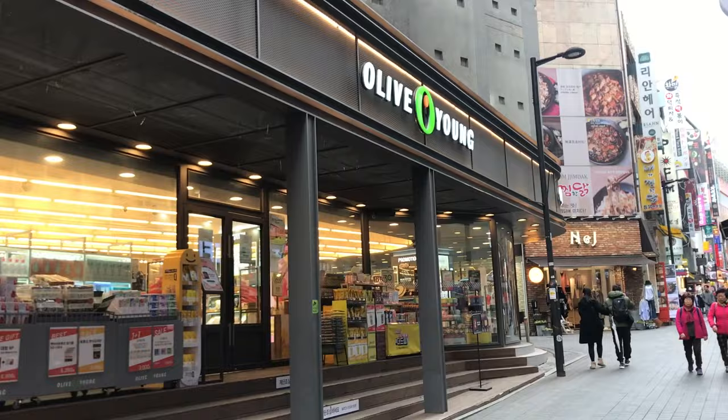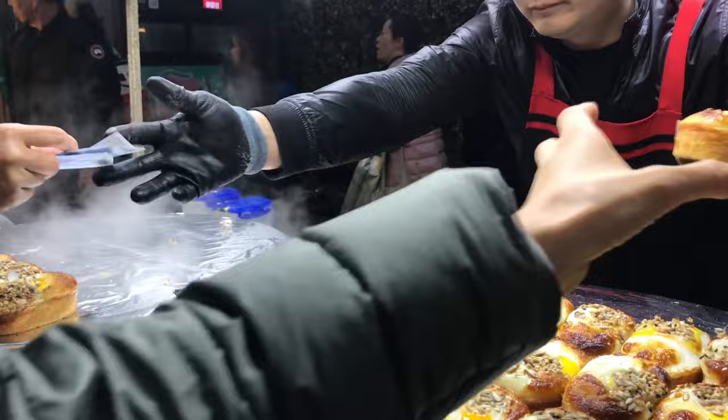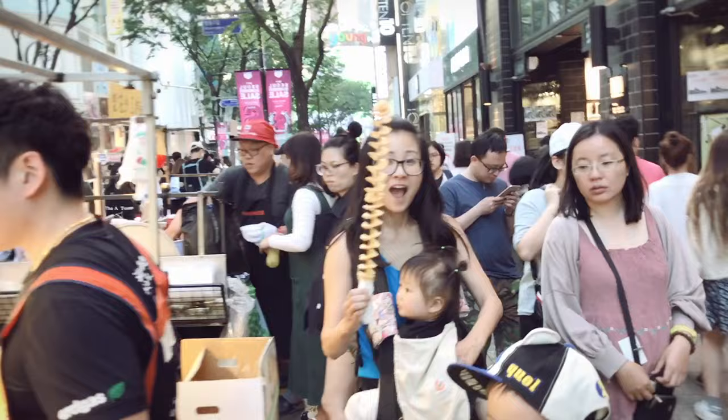Number 3: eat street food. On Friday and Saturday nights, the street vendors line up their carts and sell some really delicious street food. If you're okay with walking around and eating stuff off of a stick, you can even make a meal out of this. They sell anything from lobster and scallops grilled in butter to a giant potato chip.